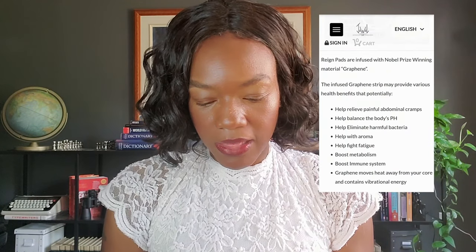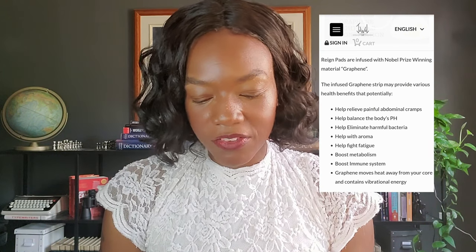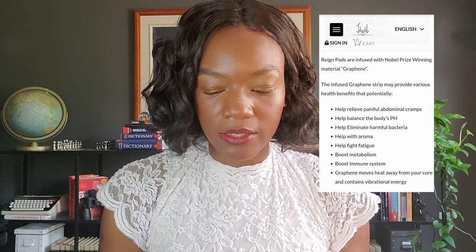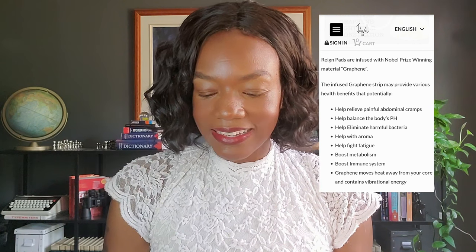As far as Joule is concerned, they claim that their pads are infused with graphene material, and that infused graphene strip may provide various health benefits — potentially helping to relieve painful abdominal cramps, balance the body's pH, eliminate harmful bacteria, and help with aroma, fatigue, metabolism, and immune system. They also claim graphene moves heat away from your core and contains vibrational energy. There is another producer out there who makes similar claims.